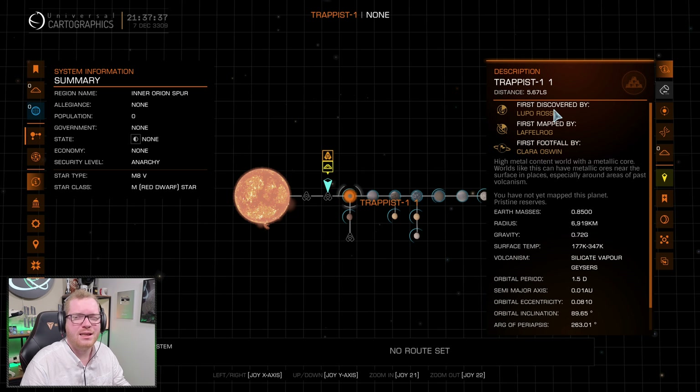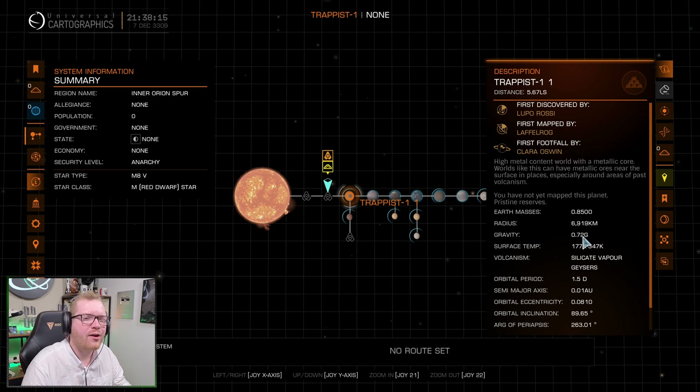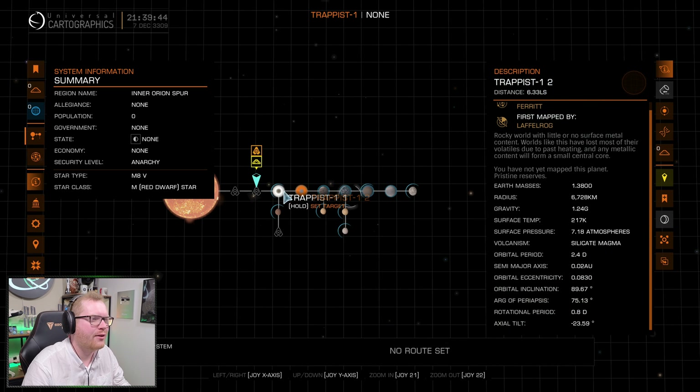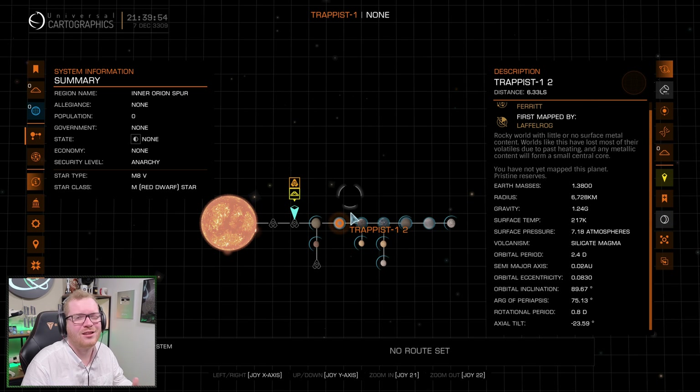The first planet, called TRAPPIST-1-1 in-game, is called TRAPPIST-1b in the real world — planet A apparently doesn't exist, possibly removed at some point. The in-game mass is 0.85 Earth masses, but in reality we expect it to be closer to 1.3 to 1.4 Earth masses — quite a bit heavier. This means gravity is also off, at just 0.78g in-game versus a real-world expected ~1.1g. In the real world we expect all the planets to be tidally locked, and most are in-game, apart from the two innermost planets — though tidal locking is extremely difficult to predict, so that's understandable.